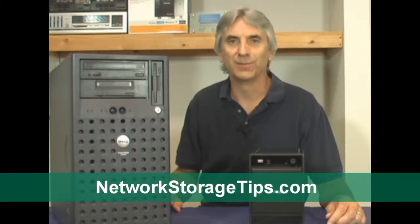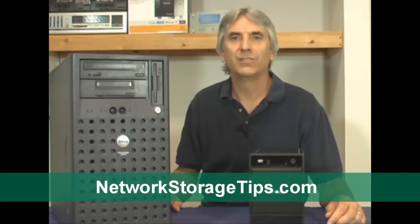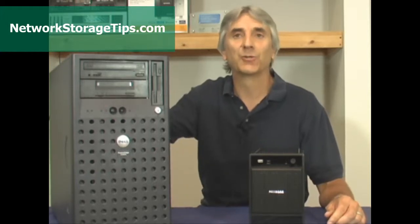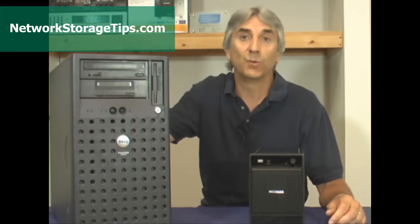Hello and welcome to Network Storage Tips. In this short video we're going to be talking about small business network storage. Now depending upon the size of your organization and how long you've been storing data, something like this might look real familiar to you. This particular unit probably cost around $4,000 when it was brand new and it's been a reliable machine for us. It's very capable and it's still running well today.